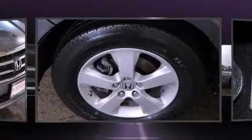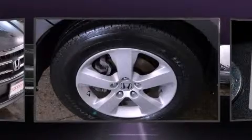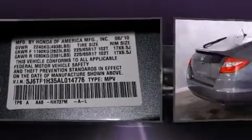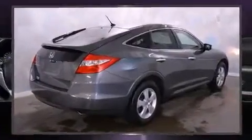Top features include front dual-zone air conditioning, delay off headlights, a tachometer, power door mirrors and heated door mirrors, and power front seats.